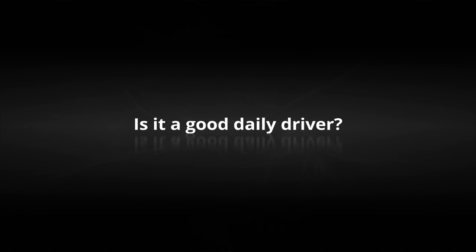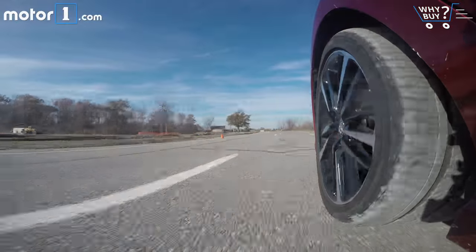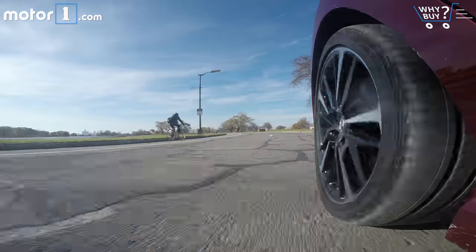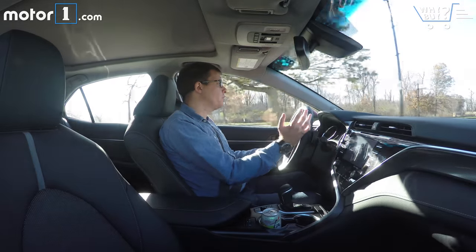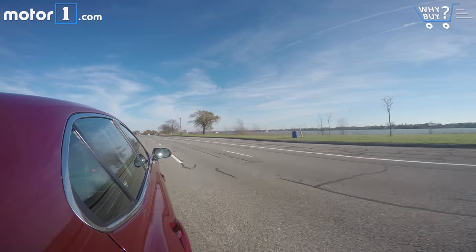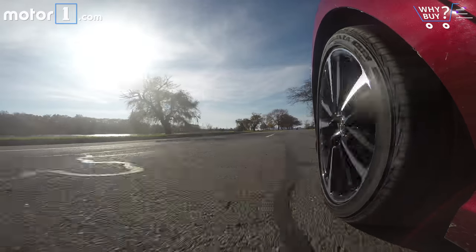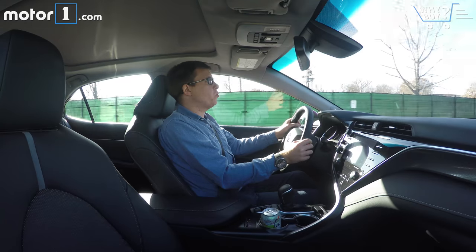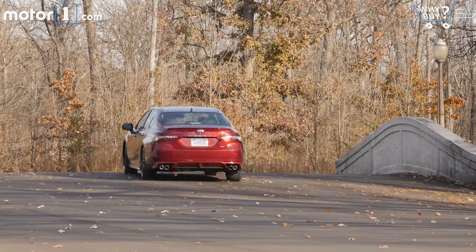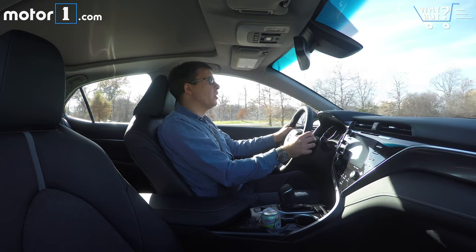Is it a good daily driver? The new Camry really does what its predecessors have always done, which is to be very inoffensive while you're behind the wheel. There's a lot of isolation that makes sure you don't know too much about what's going on with the car or the outside world — and that's a good thing, that's what Camry drivers want. This one certainly feels like it has a little more weight and gravitas to the controls; the steering and brake pedal especially don't feel quite so mushy and floaty as they might have in the past. So as a daily driver, there's really a lot of reasons to like the Camry.